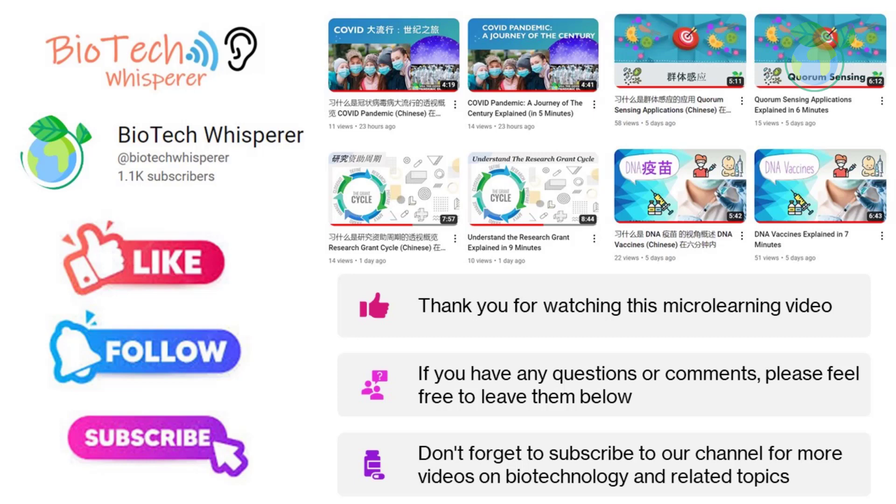Thank you for taking the time to watch our video. We hope that you found it informative and enjoyable. If you did, please consider giving it a thumbs up by clicking the like button below. And if you haven't already, we would love for you to subscribe to our channel by clicking the subscribe button and hitting the notification bell so that you never miss out on our latest content. Your support helps us to continue creating videos that you love, and we appreciate it more than you know. Thank you again, and we'll see you in the next one.